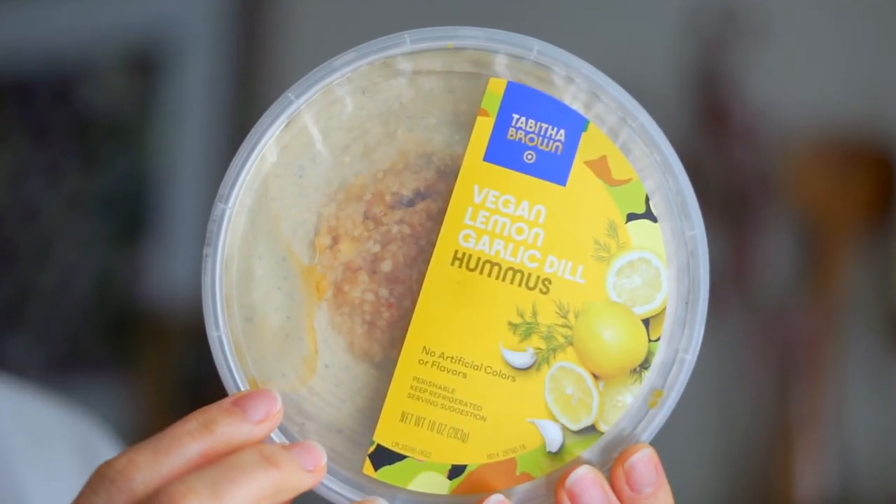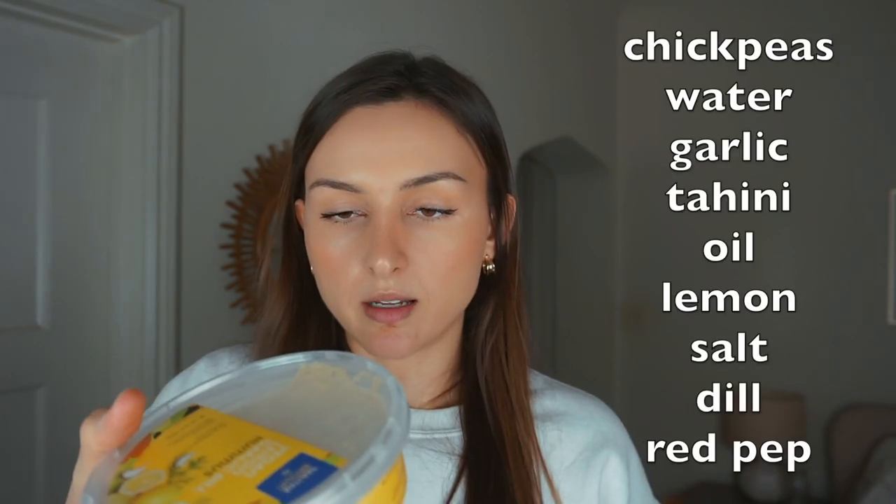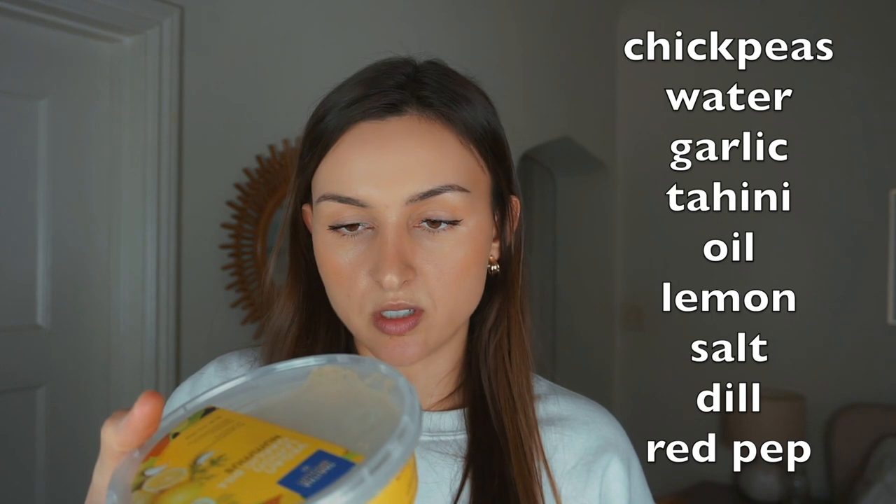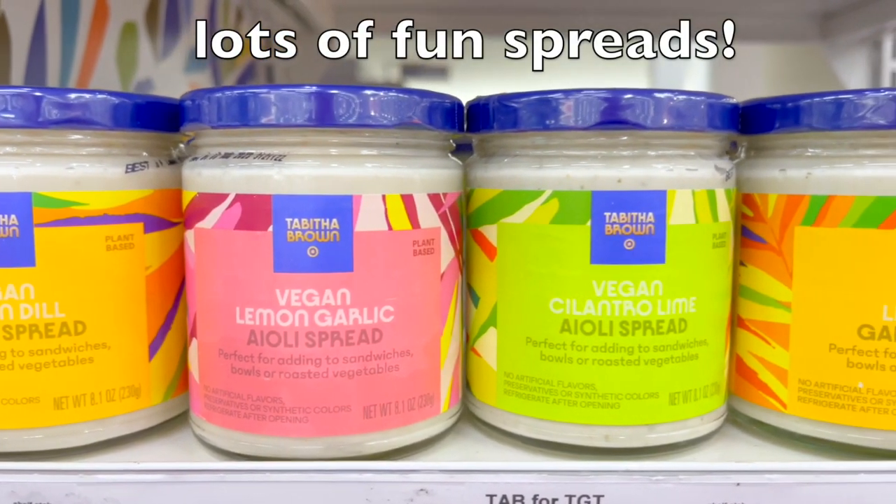Next I'm switching gears to go savory and try the lemon garlic hummus — it has roasted garlic right in the center. The ingredients are chickpeas, water, garlic, sesame tahini, canola oil, concentrated lemon juice, sea salt, dill, and red pepper flakes. It smells very garlicky and it is delicious. This would be particularly good as a dip with carrots, or in a veggie wrap with shredded carrots and shredded cabbage.